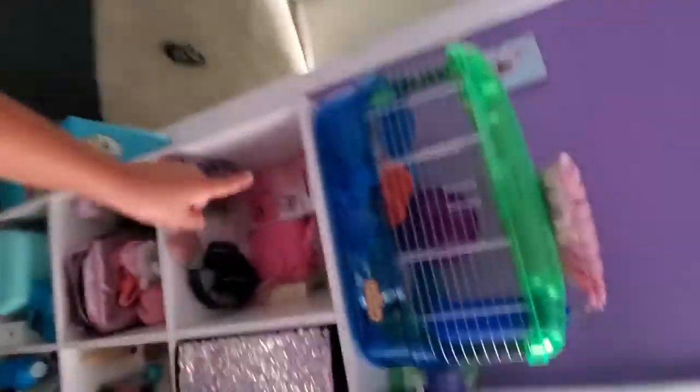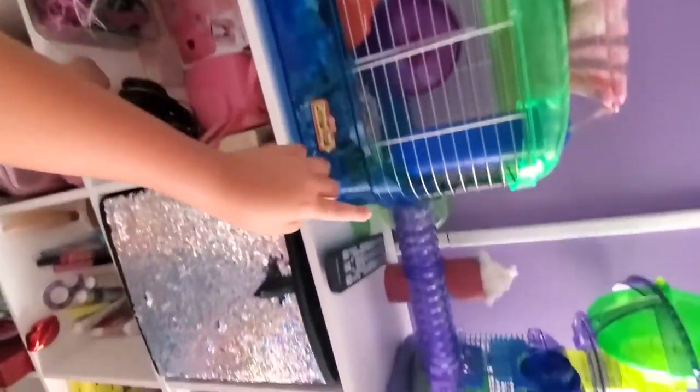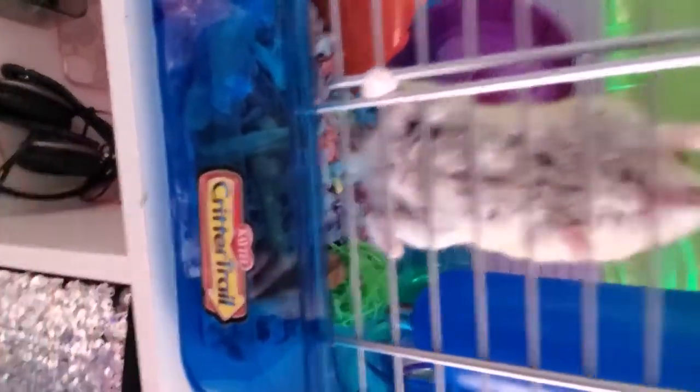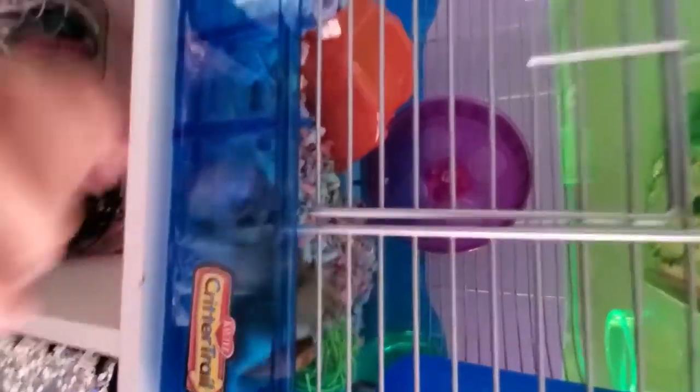That is an orange fish — I don't know what that's called. That is a silver dollar right there. I don't know what kind of fish that other one is — I only know that one's a silver dollar. And if you see that yellow tail sticking out, that is a sucker fish.